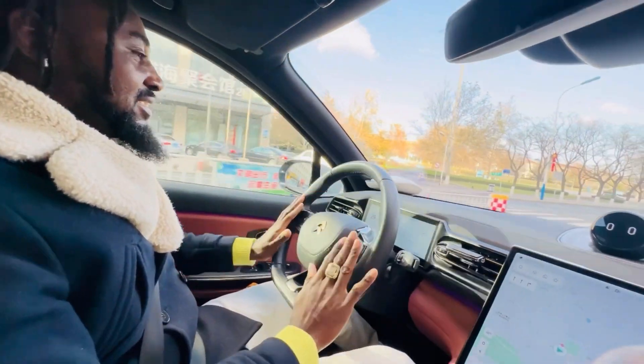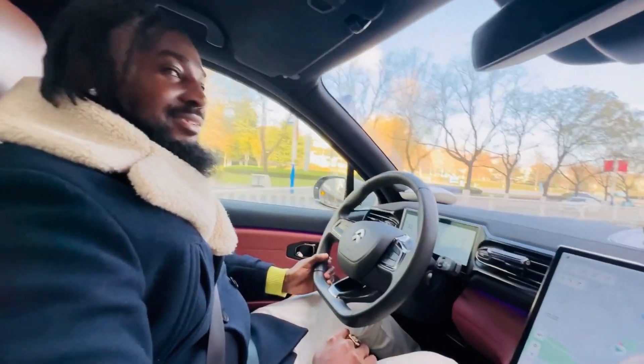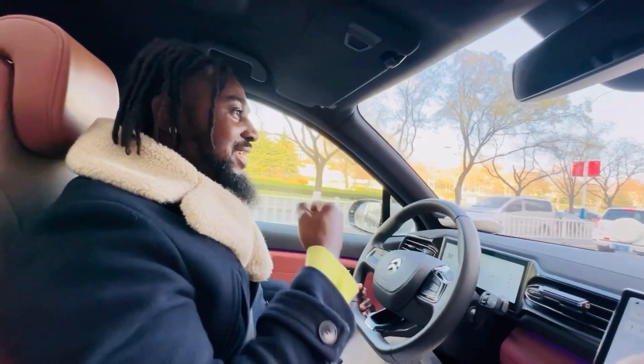I also like the steering wheel and the color of it — the black. Black is unique. Black is strong. It's bold.